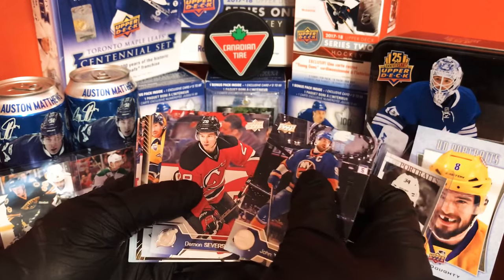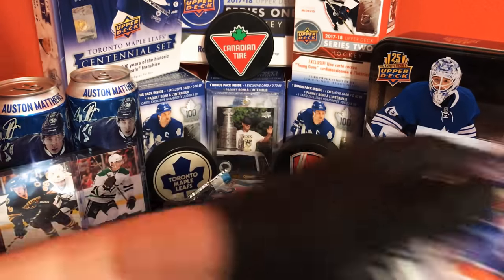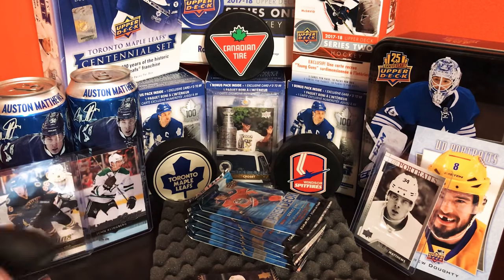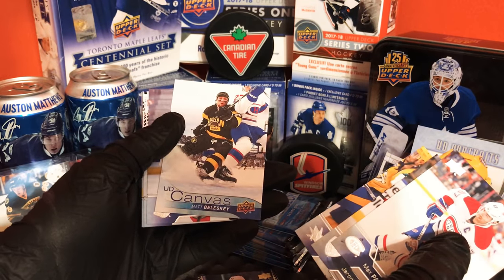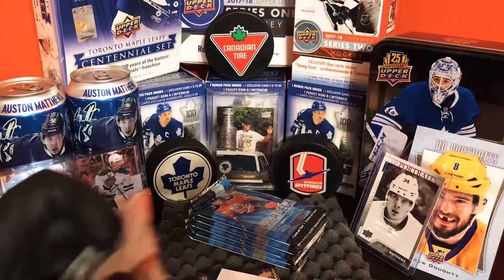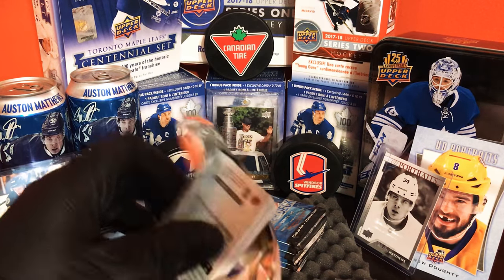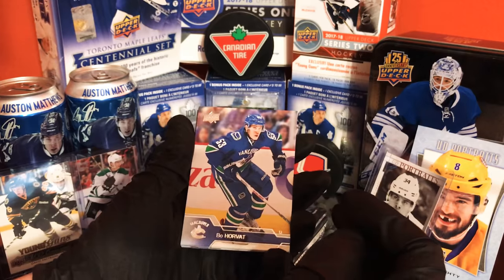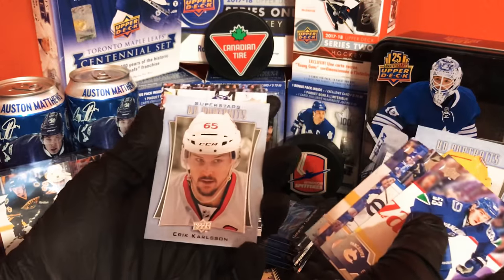John Tavares, Phil Kessel. All right. Canvas — Matt Bielbelski. Let me know in the comments below if you guys want me to call out the base cards, because I don't know — most people just want to see the inserts. Base cards, people already know them all. We got a UD Portrait of Erik Karlsson.